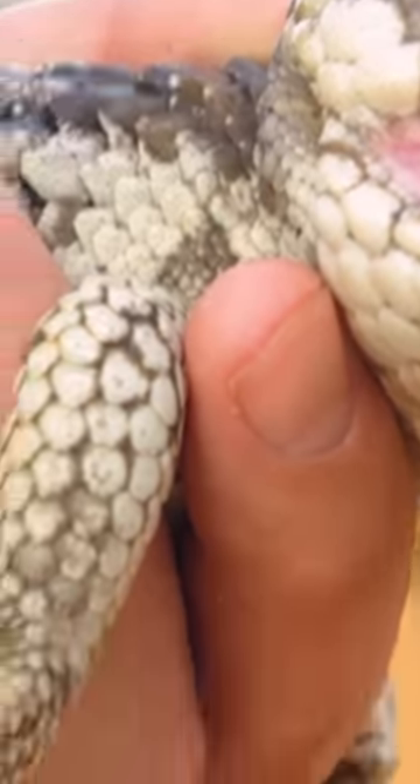You guys are gonna wanna see this — this is gross. Oh, look at that. Dude, where have you been? I've got another one.